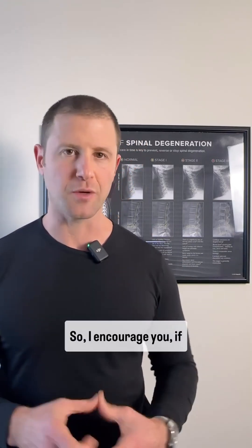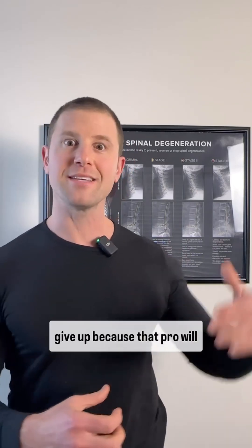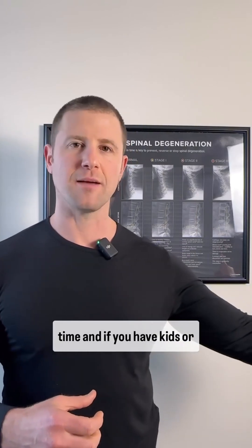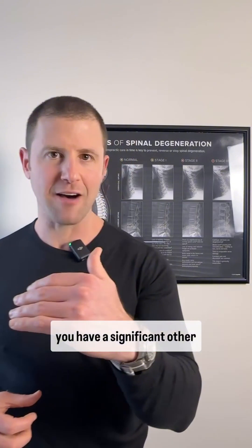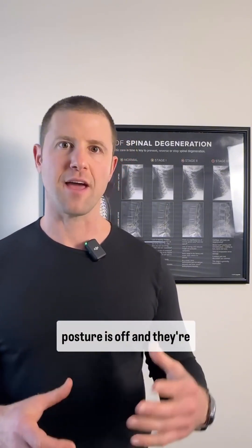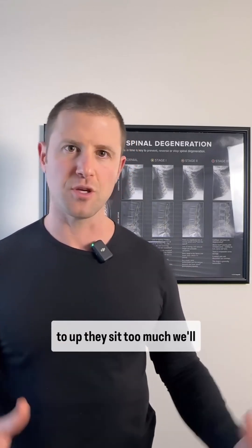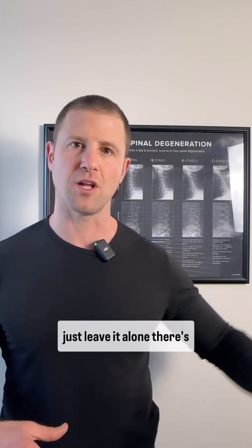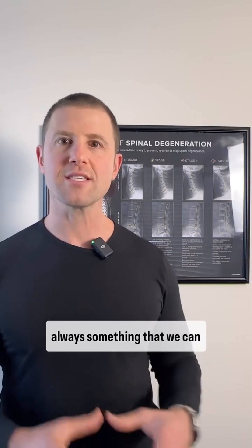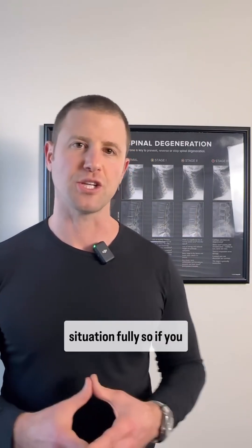So I encourage you, if you're dealing with any number of these things, don't give up, because that process will continue to accelerate over time. And if you have kids or a significant other where you notice their posture is off and they're not moving the way that they should, don't just chalk it up to, 'Oh, they sit too much, we'll just leave it alone, there's nothing we can do.' Get it assessed. There's usually always something we can do that can improve on the situation, if not correct the situation fully.